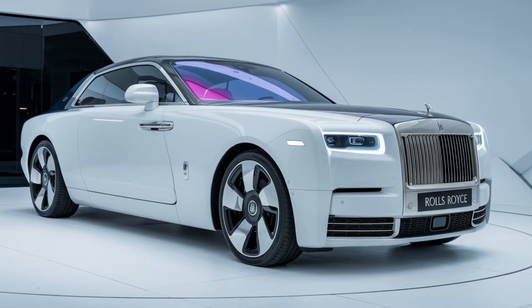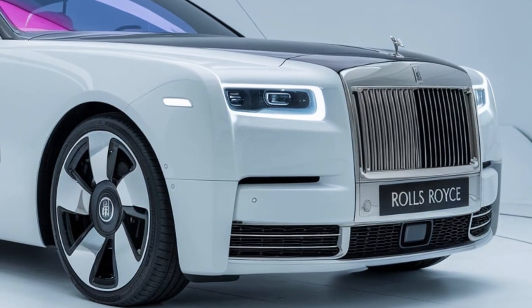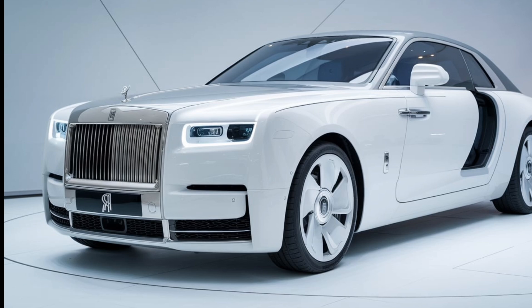Finally, we'll explore the bespoke options available to owners. Rolls-Royce offers a range of customization choices, from unique paint colors to personalized interior finishes. This commitment to individuality means each car is a reflection of its owner's taste and lifestyle.